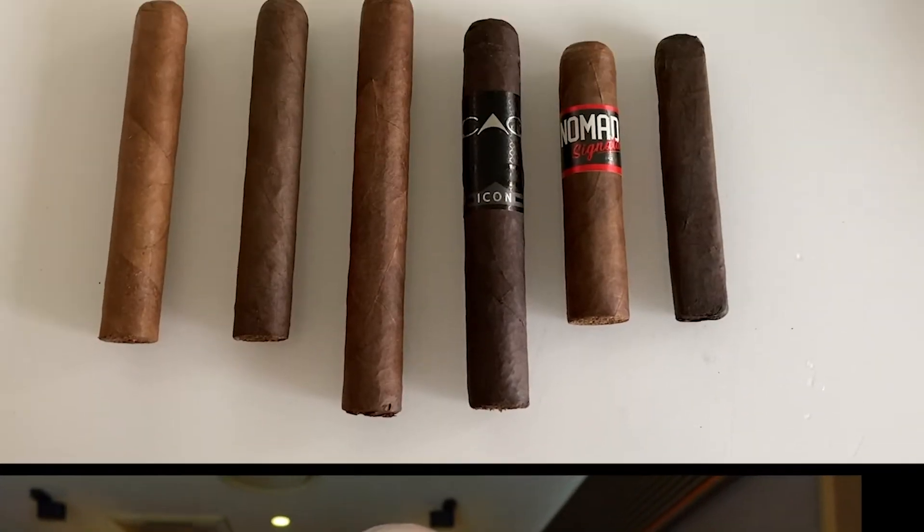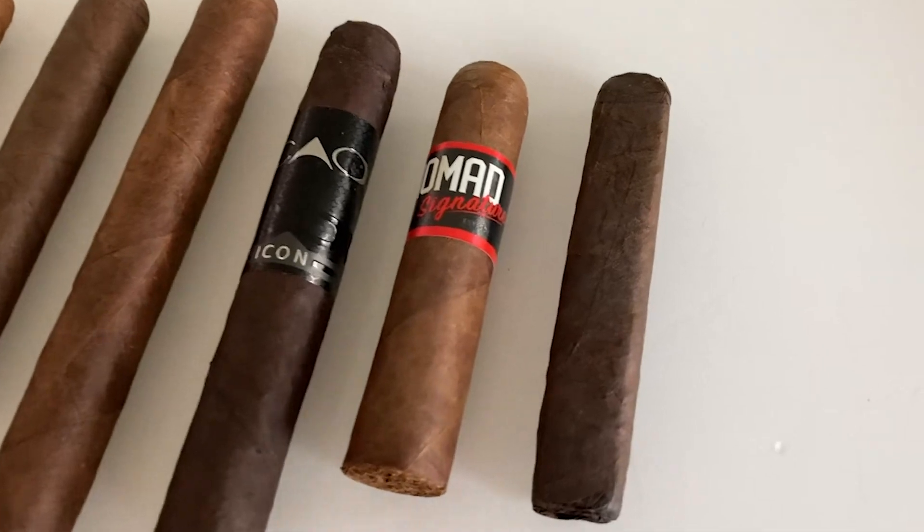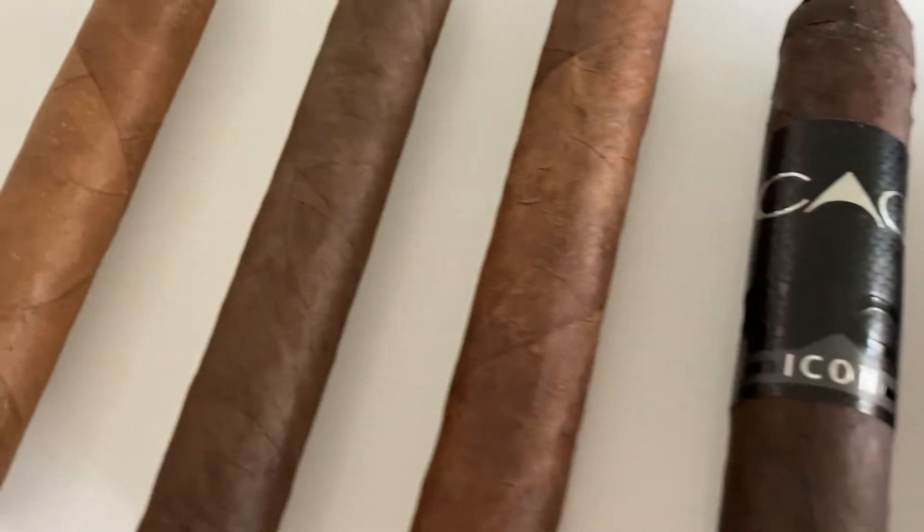A few days ago my good friend Ranch from Hearts in Cigars sent me a few cigars: White Chocolate Macca, Velvet Elvis, Hendrix, Explicit Lyrics, a cow, and the Nomad Signature. There's a lot of stuff to smoke. Thanks a lot my friend, I really appreciate that — especially since these are more or less all cigars that are not available here in Europe or Germany.